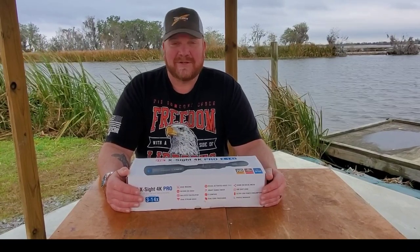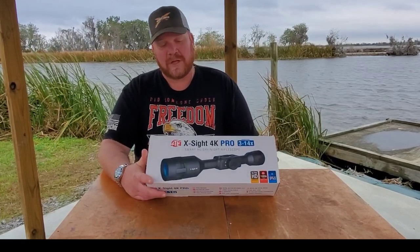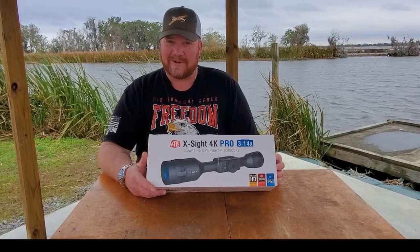Hey y'all, it's Cora with Everyday Man doing everyday reviews for everyday people. Today I'd like to do a review on this ATN Excite 4K Pro.